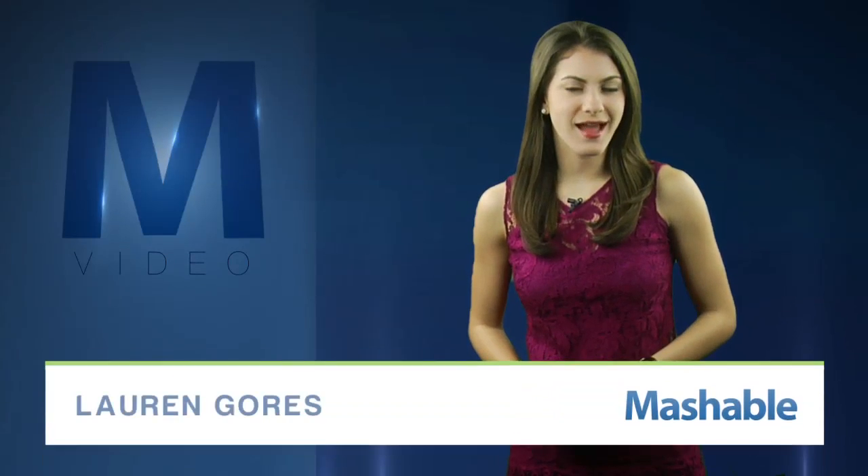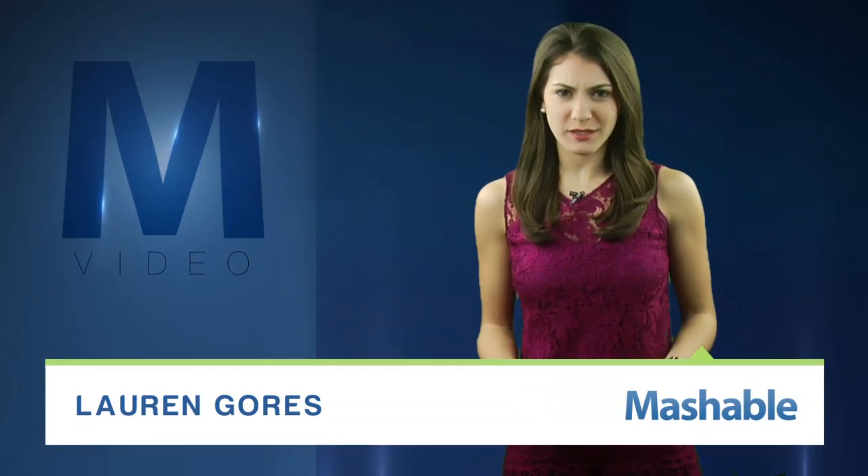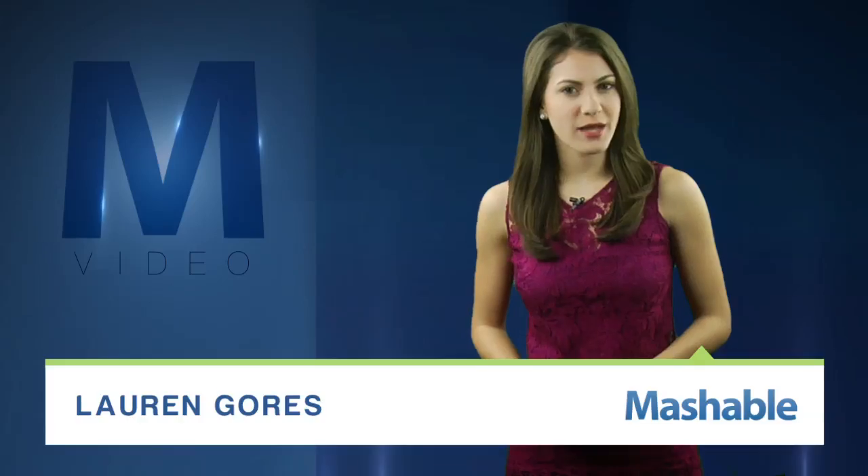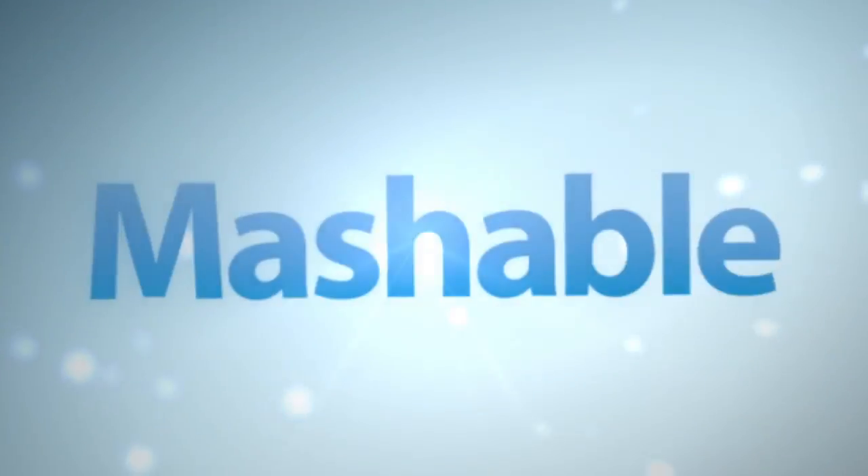For Mashable, I'm Lauren Goris. Accessing your email on a public computer can be risky, with the potential for malicious key logging software — typing in your password might not be your most secure option.